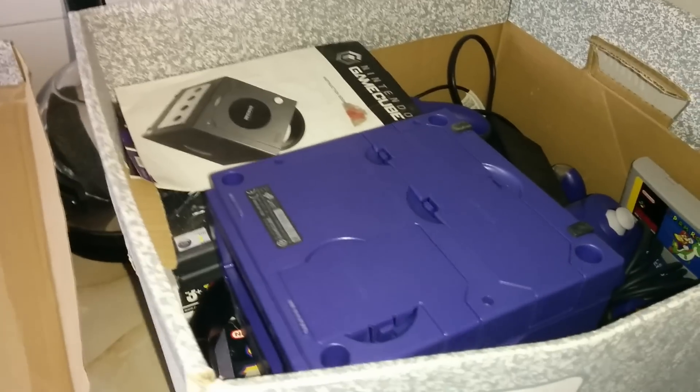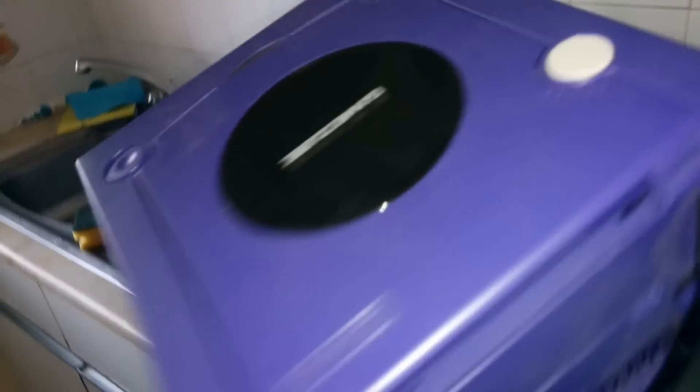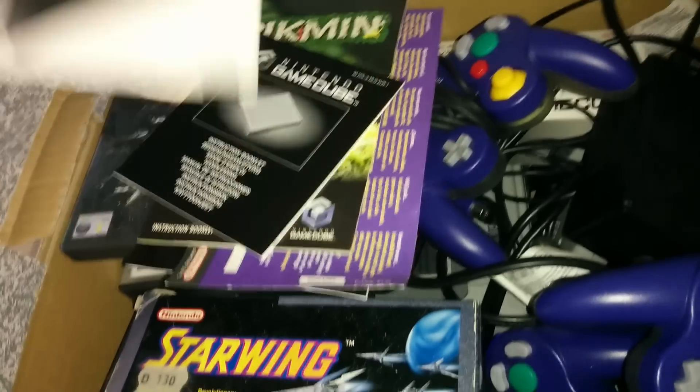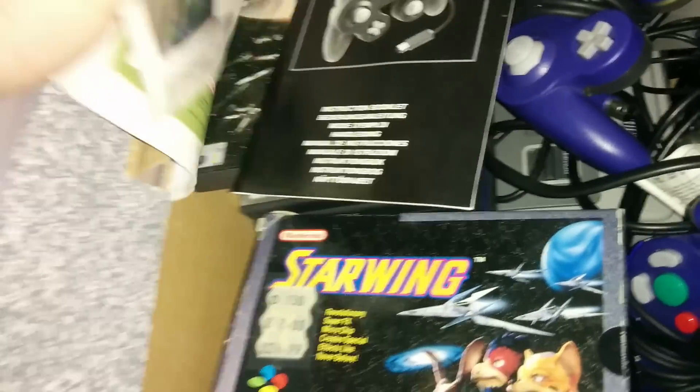Straight away — Nintendo GameCube! Excellent, and in fantastic condition as well. Manuals and everything — sweet. And I still have a points card — back when it was still called Nintendo VIP.